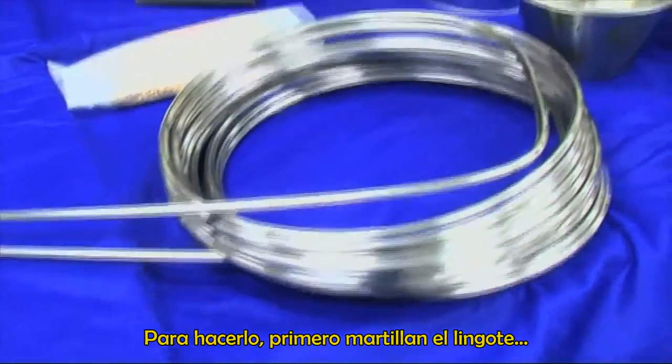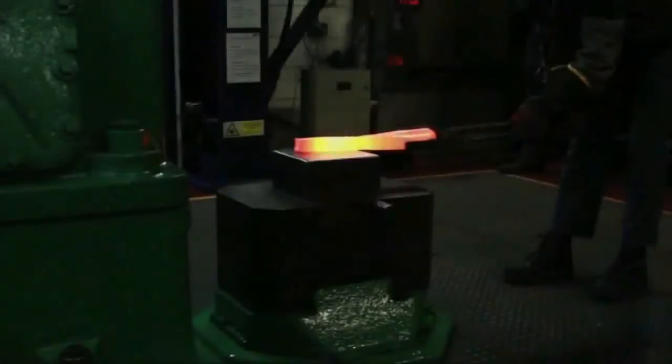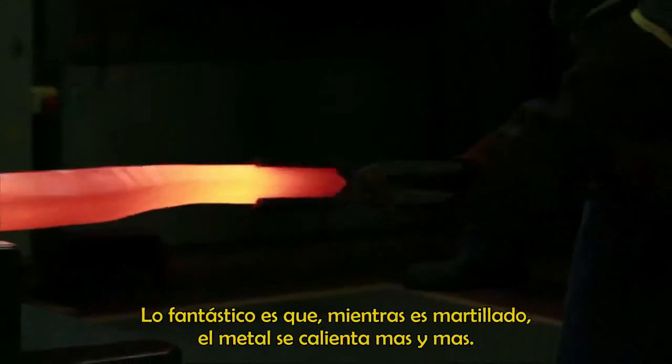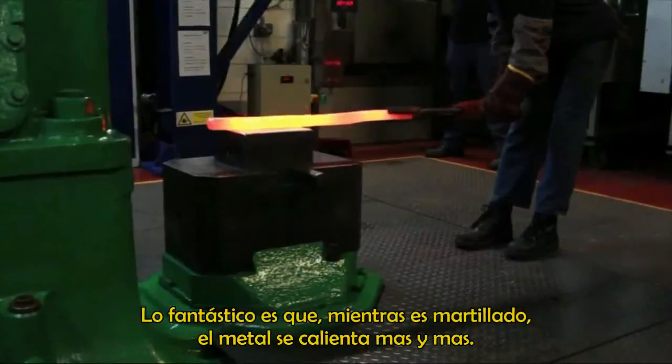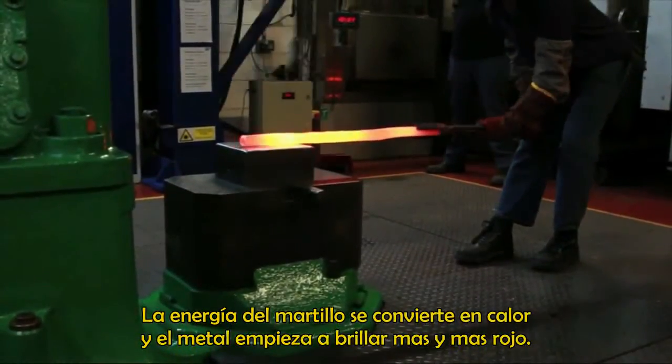First of all, by hammering the ingot very hard with a heavy hammer when it's really hot. And the fantastic thing is, as it hammers it, the metal gets hotter — the energy of the hammer is turned into heat. It starts glowing redder and redder.